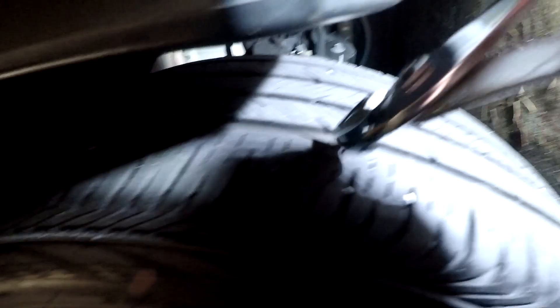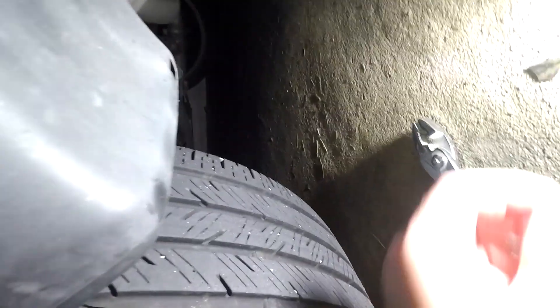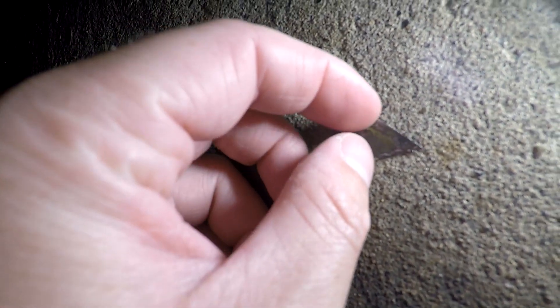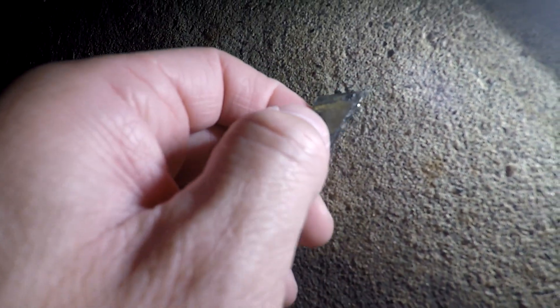Alright, let's get this thing out of here — that doesn't look good. It also holds a lot of rocks. Look at that thing — a little sharp piece of metal. There's a slight edge to it, almost like a razor blade.